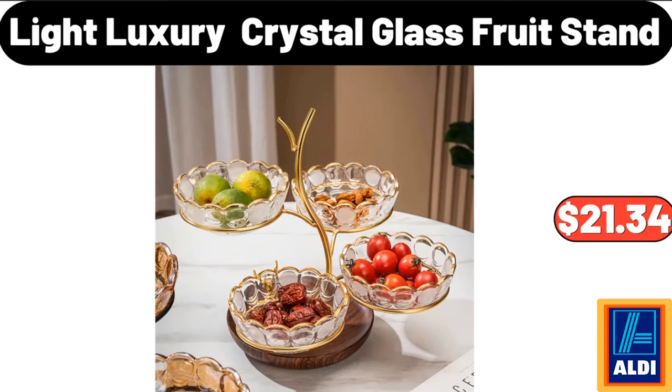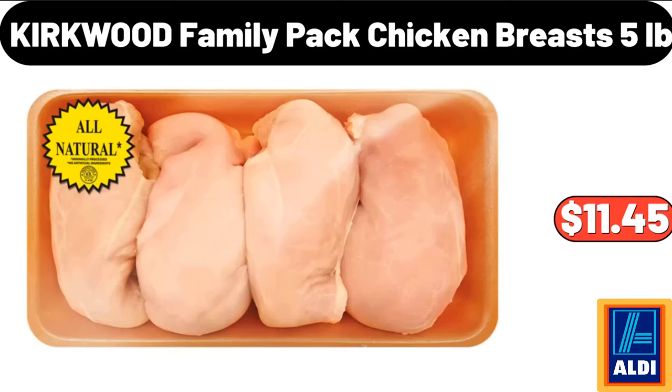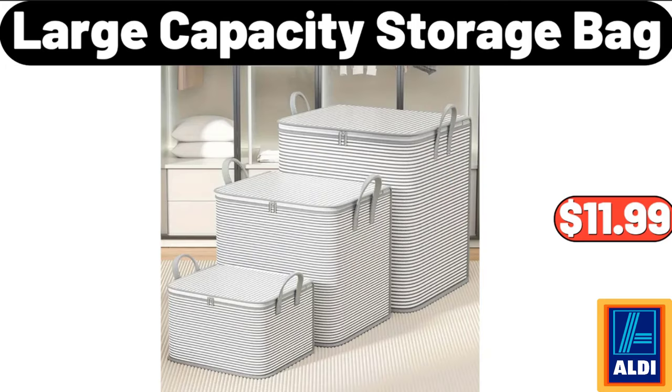Light Luxury Crystal Glass Fruit Stand, $21.34. Kirkwood Family Pack Chicken Breasts, 5 Pounds, $11.45. Large Capacity Storage Bag, $11.99.